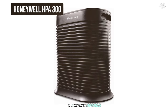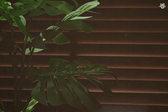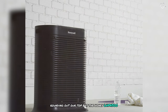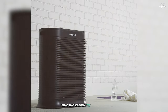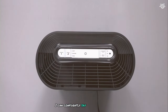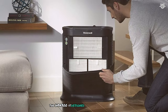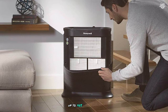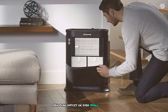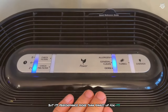Number 6: the Honeywell HPA 300, a robust and efficient air purifier that has earned its reputation as a reliable workhorse. After putting it through its paces, I can confidently say it's a solid choice for those prioritizing performance over fancy features. The HPA 300 is designed for extra large rooms up to 465 square feet, making it suitable for spacious living areas, open-plan offices, or even small apartments. Its boxy design might not win any beauty contests, but its performance more than makes up for its utilitarian appearance.